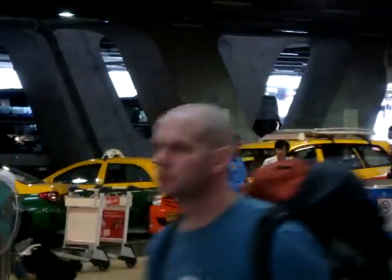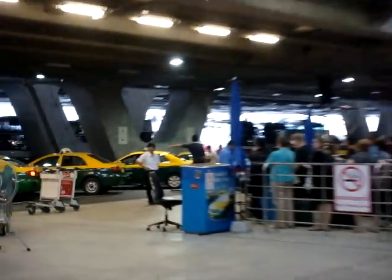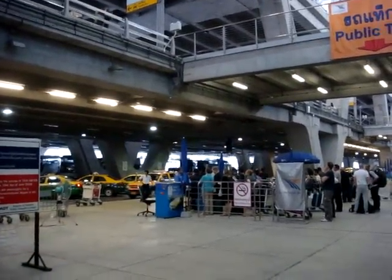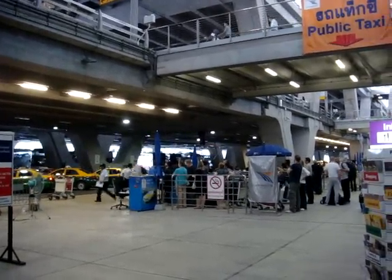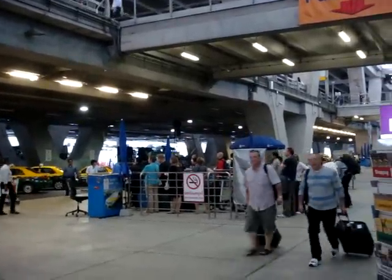You've got the smaller taxis here — just a little four-door — and if you need something bigger you'll see these larger taxis, where you just pay a small supplement. I've generally found this is the best value for money and use of your time. There's a steady stream of taxis coming in.